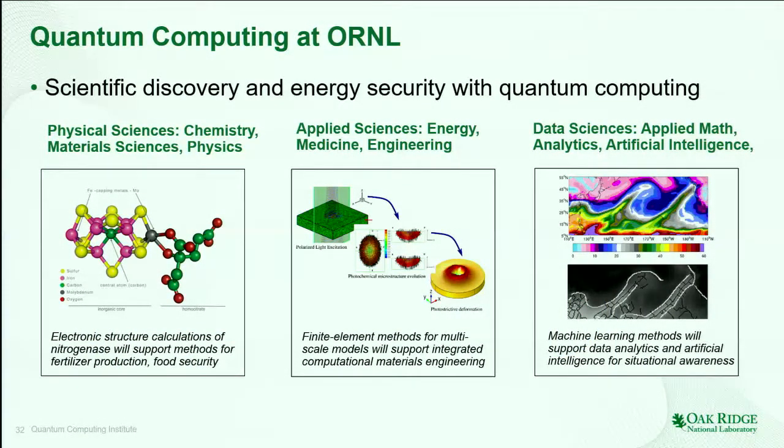At Oak Ridge National Laboratory, we're focused on three specific topics in terms of quantum computing. The first is the physical sciences — the one we think is most near term because it most easily maps over into the Schrödinger equation. Quantum computers solve the Schrödinger equation, so finding problems that map directly into that paradigm is essential. In the middle is the applied sciences: engineering, energy, and medicine — places where solving computational problems related to the Schrödinger equation may have immediate impacts. For example, in medicine, if I can understand the electronic structure of a molecule better, I may be able to do better drug design. On the right, we include the data sciences, such as machine learning and artificial intelligence. These problems require a lot of input and are often inference problems — searching for a pattern or some kind of reconstruction. This seems a very promising area, but almost certainly requires much larger systems than we anticipate having in the near term.